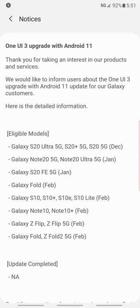So we're looking at the list of devices that will receive Android 11. The A-series is receiving it and some of the Samsung phones are receiving it too. In December, the Galaxy Note and the Galaxy S20 line will get it.